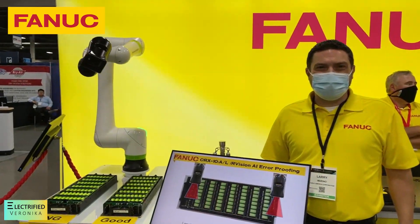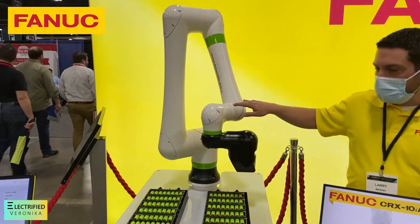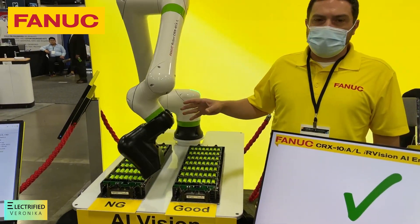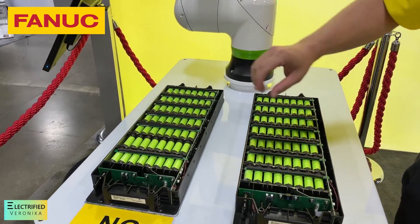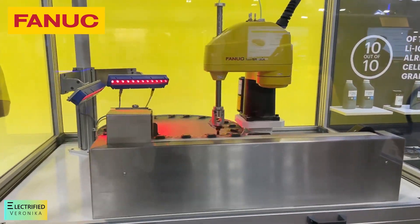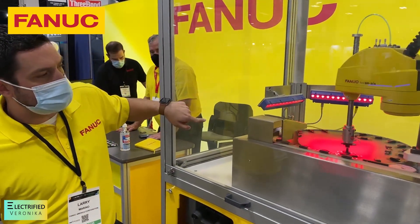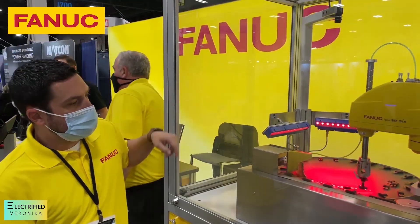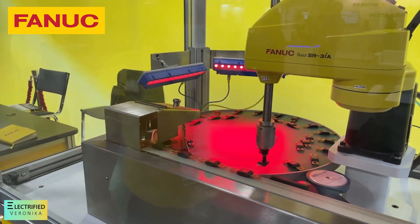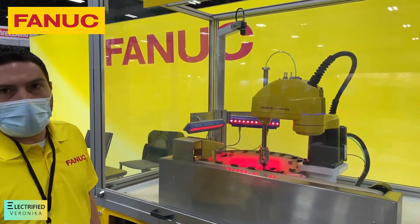I'm talking to Larry. What we have here is a new product called the CRX. Fanuc released two versions of this robot — one long arm, one short arm. Right now it's doing an inspection, inspecting battery cells to make sure all components are there. Also on display is the SR3IA, a member of their SCARA family, showcasing circular line tracking using vision. A camera upstream from the robot takes a picture and tracks positional data with an encoder, so that once a part is in the robot's work envelope, the robot knows exactly where it is and can pick it up and orient it to be placed on the belt.